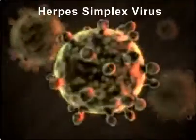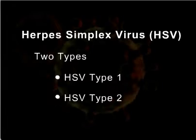Genital herpes is an infection caused by the herpes simplex virus, or HSV. There are two types of HSV: HSV type 1 and type 2, and both can cause genital herpes.